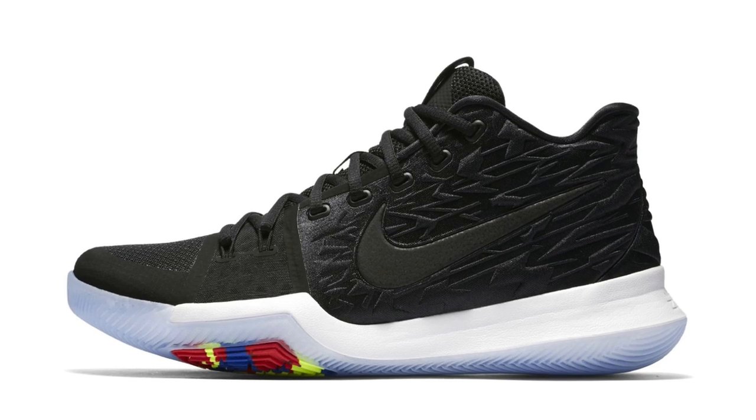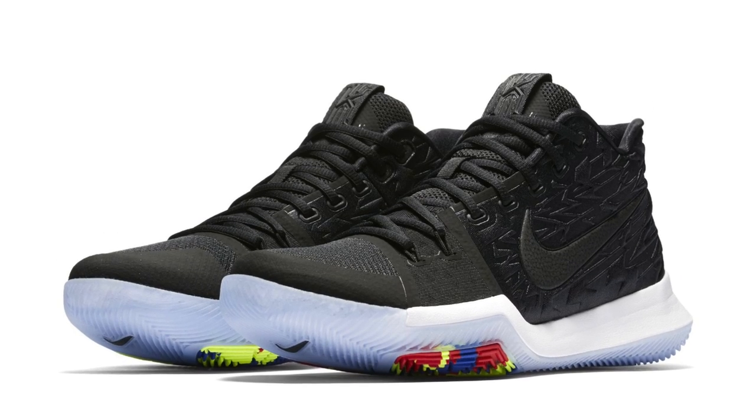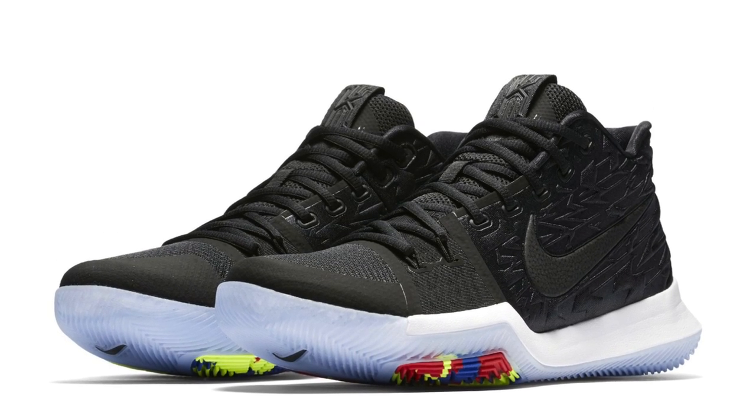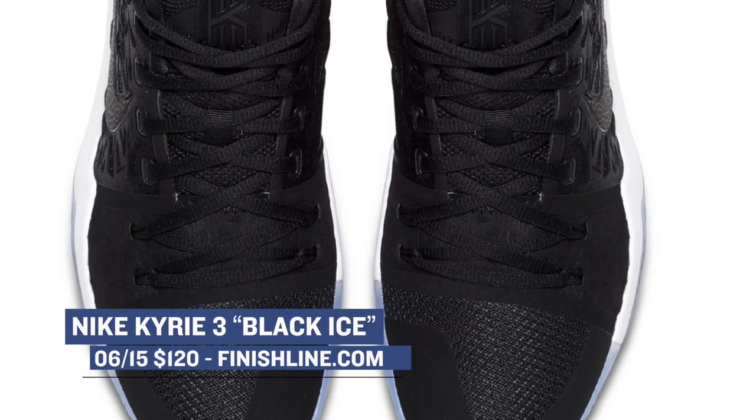First, we have a little something from Nike Basketball — a black ice colorway for the Kyrie 3. As we all know, the Cleveland Cavaliers did not win the NBA championship this year, but that is not stopping Nike Basketball from supplying one of the best point guards in the game with a fresh pair. This black ice colorway is available right now for $120.